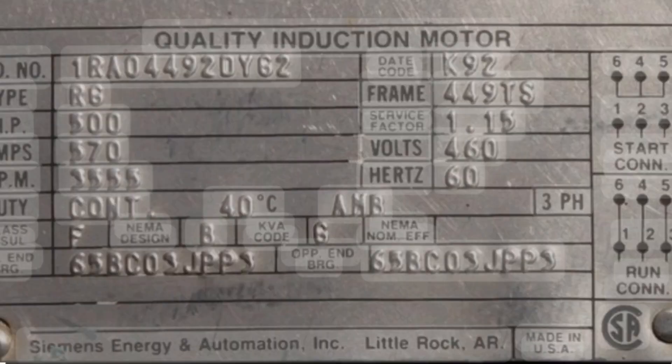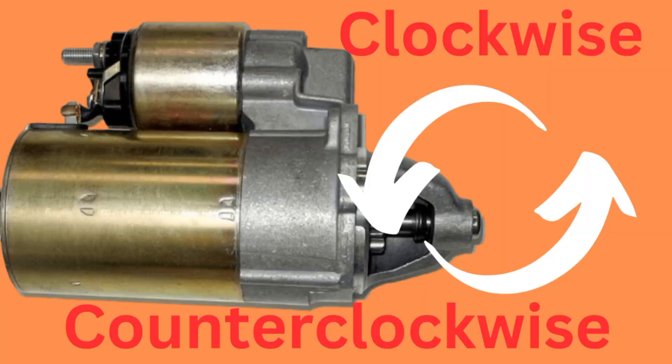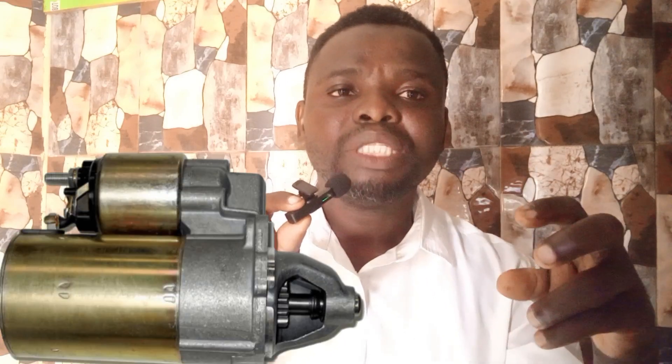The second way is to check the body of the starter motor itself. You will see an arrow on it — in most cases this arrow indicates the direction the starter motor turns. If the arrow indicates clockwise, fine; if it indicates counterclockwise, you need to know that may not be what you want.